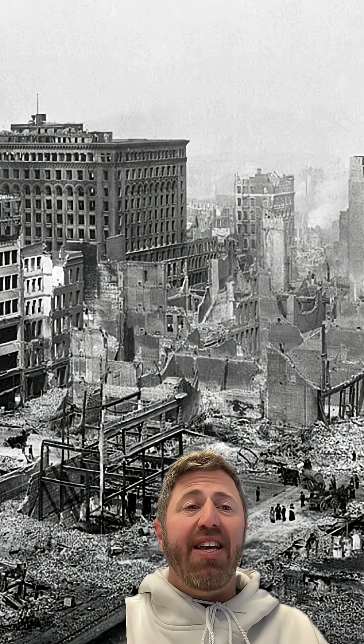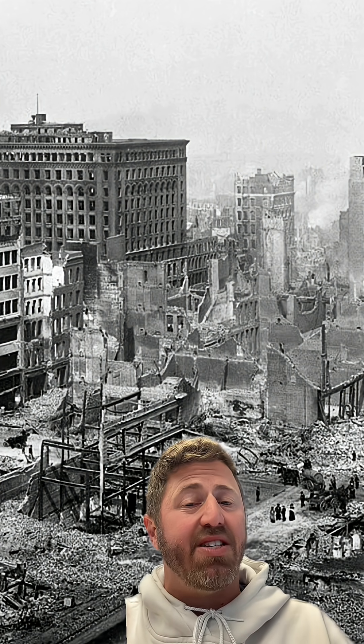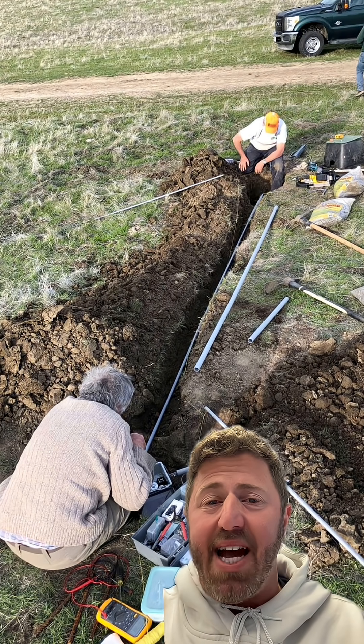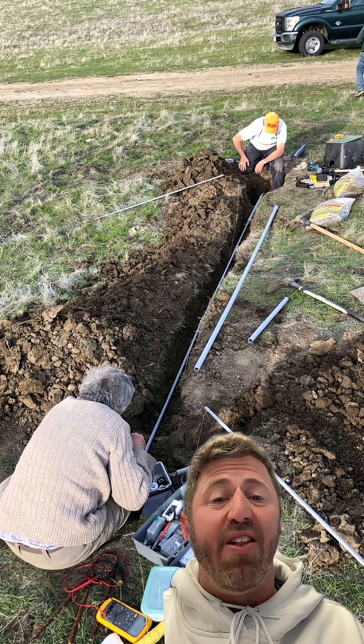It was actually the clash of these two plates that caused the devastating 1906 earthquake in San Francisco. Though the San Andreas Fault has not had a significant earthquake capable of tearing the ground apart since 1906, it still remains one of the most watched and studied fault lines in the world.